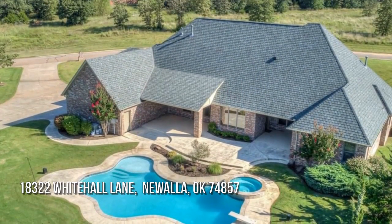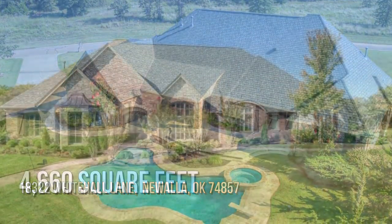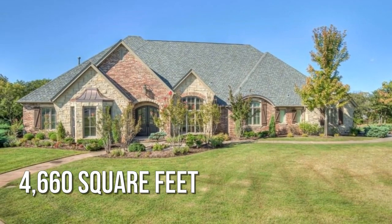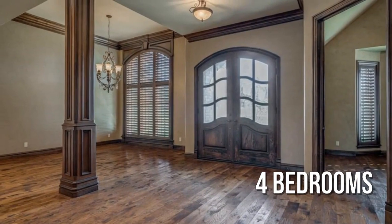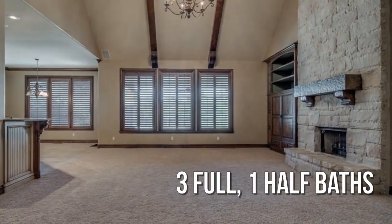Looking for the home of your dreams? This spacious property offers over 4,600 square feet of living space, featuring four bedrooms with three full and one half bathroom.